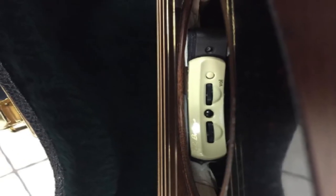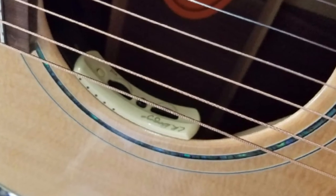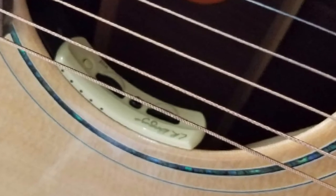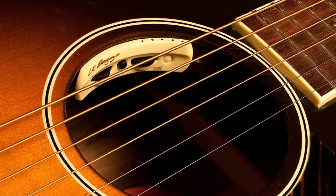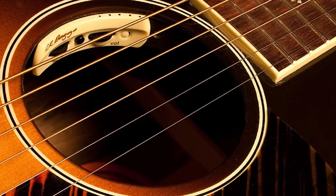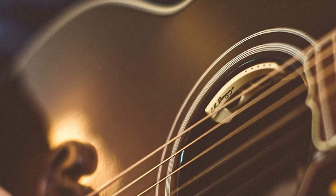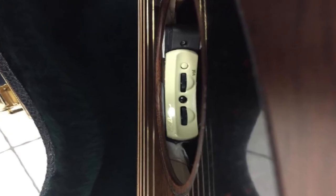The Anthem is a multi-source pickup. It combines the remarkable sound amplification capabilities of an undersaddle transducer with the great sound pickup capabilities of an internal guitar microphone. The transducer uses LR Baggs' proprietary element system that provides excellent body articulation and sensitivity while also offering the most dynamic range. This pickup features LR Baggs' revolutionary TRU mic technology, which has an integrated noise-canceling technology that gets rid of the boxy or honky sound coming from your guitar's soundbox.